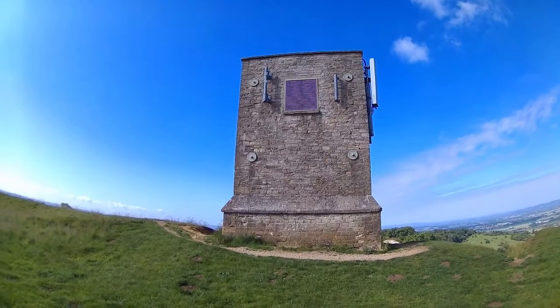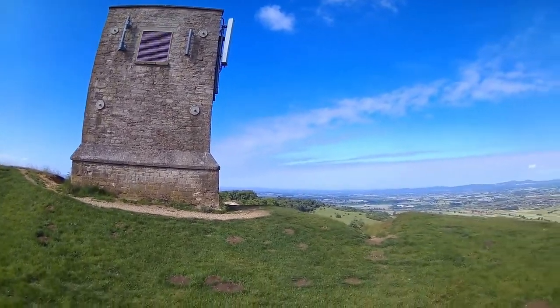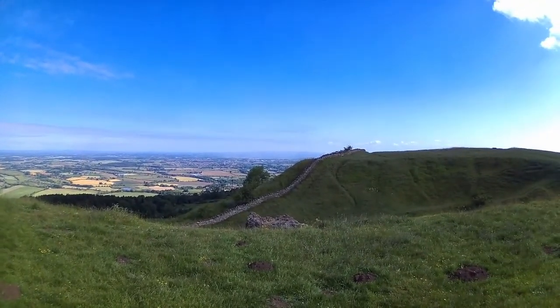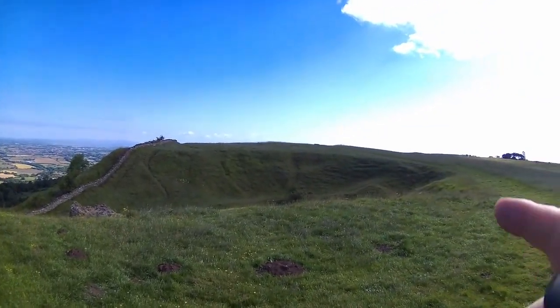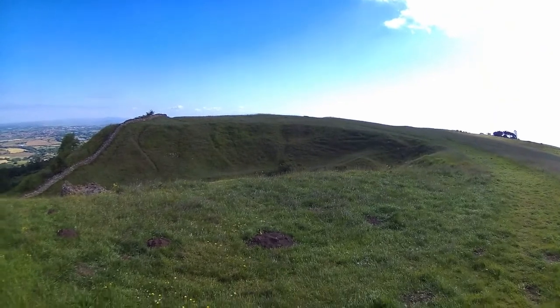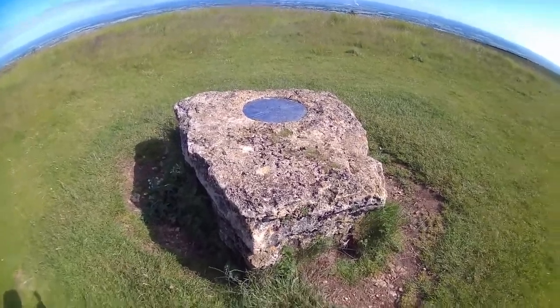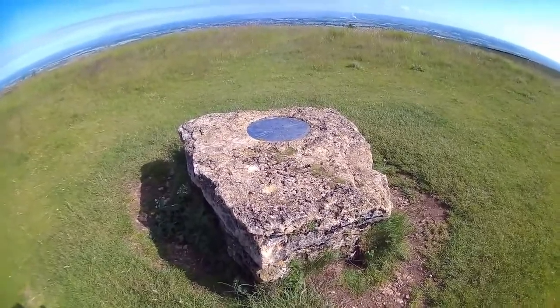There's the folly up on top of Breeden Hill. The view from the top, the boundary wall there. The trig point's just up there, and I'll bring you back in a sec when I get to it. There's the trig point - unusual shape for a trig point, usually a pyramid shape.